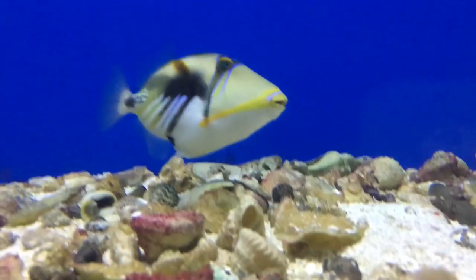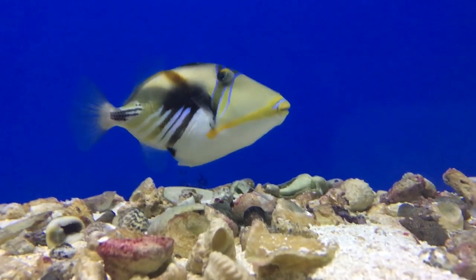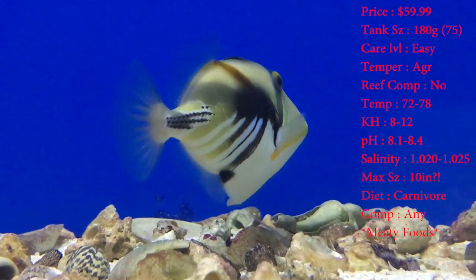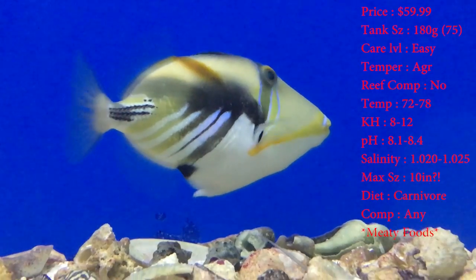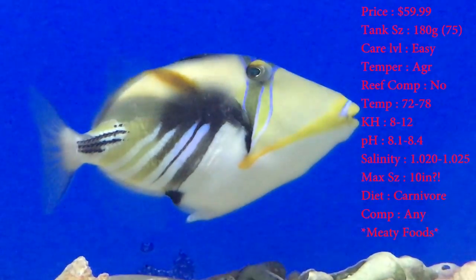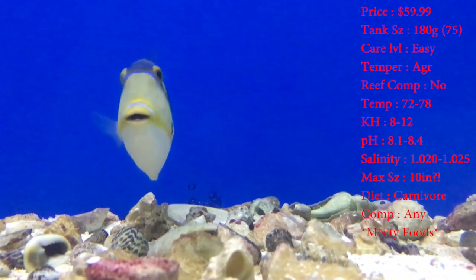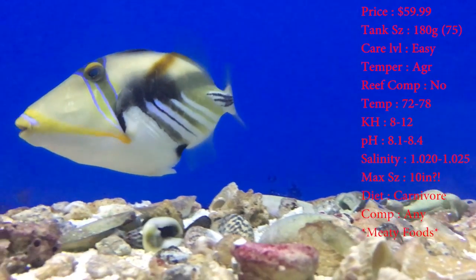Super awesome fish, has some colors on it that really stick out. Prices on these guys are $59.99. Tank size — they say a 180, which is really big. But I say a 75; I've never really seen one get huge though. Just make sure the tank's getting bigger as he's getting bigger.